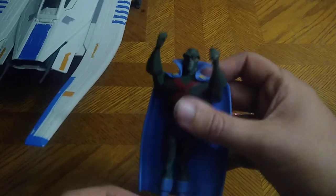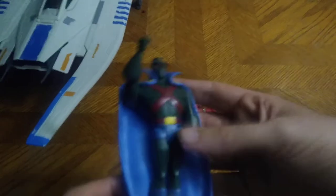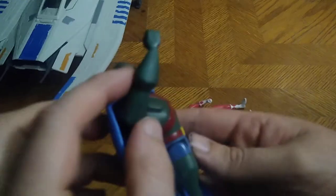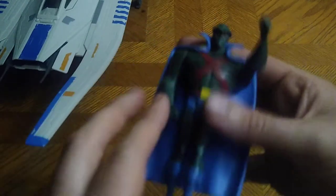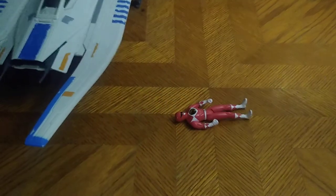We got Martian Manhunter from Justice League. We finally got a Martian Manhunter in the collection, and I'm going to review this guy on the channel — he's going on the review bucket list.